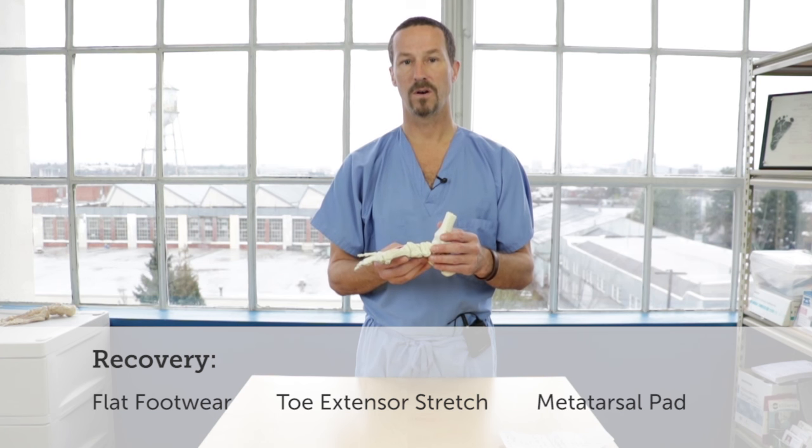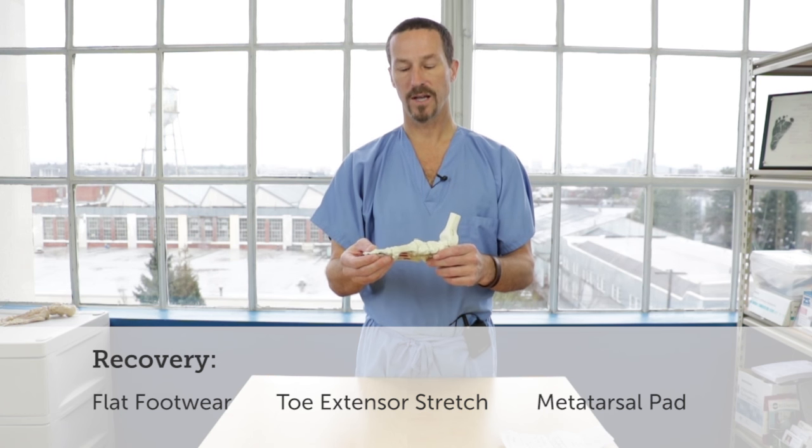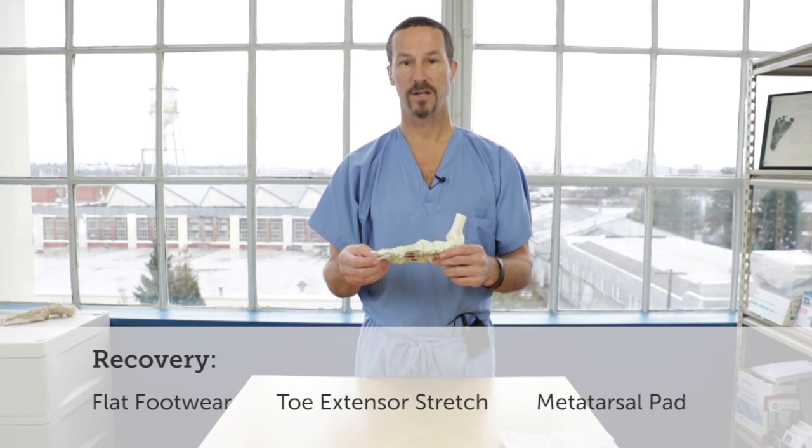We also have a video on the proper use of a metatarsal pad. So if you're a person that experiences those kinds of cramps, it may not be a medical issue — it may purely be a muscle imbalance that is reversible.